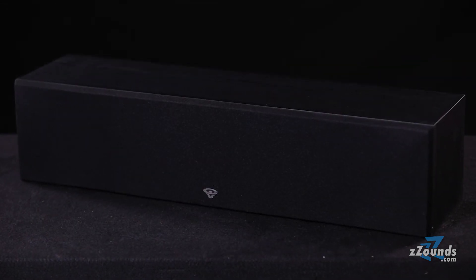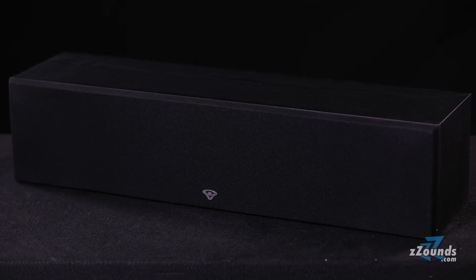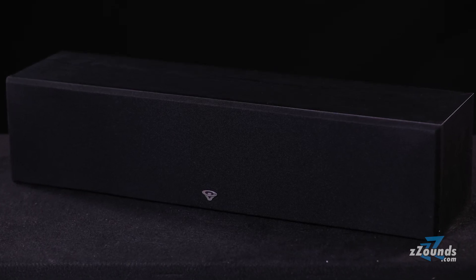The SL45C is a great fit for any larger scale multi-channel setup and is designed to be the perfect complement to the SL Series tower speakers.